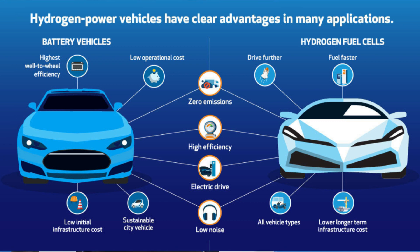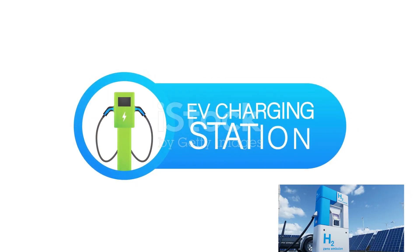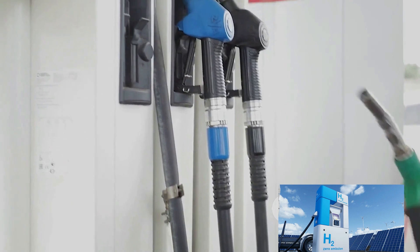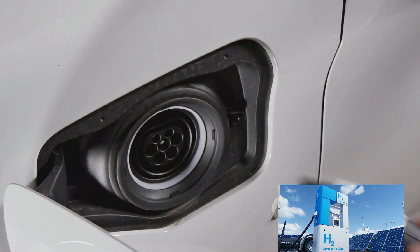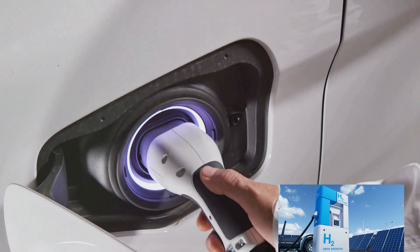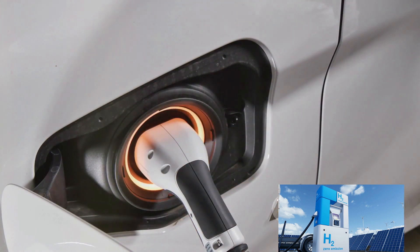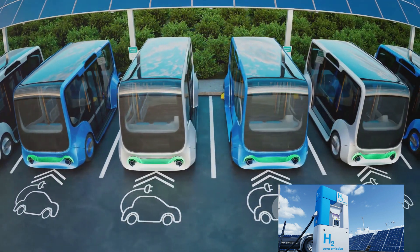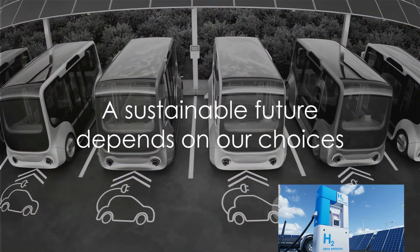In conclusion, the main differences between hydrogen cars and electric vehicles lie in their energy sources, refueling process, range, and overall environmental impact. While electric vehicles are more energy efficient and have a wider range, hydrogen cars offer quicker refueling times. Both are steps towards a greener future, but their environmental benefits depend largely on how their energy is sourced.